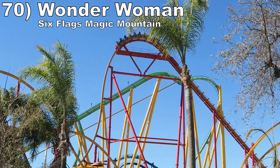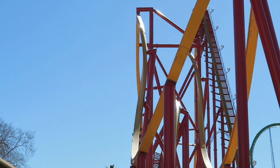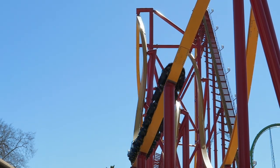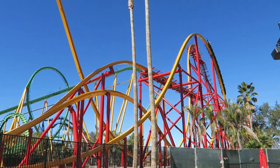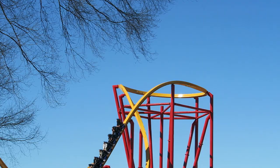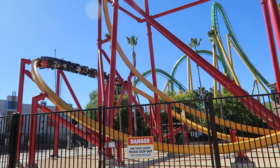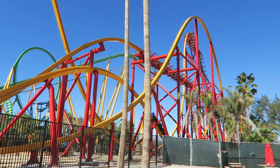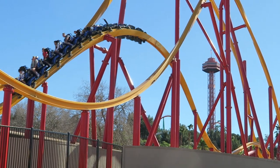Number 70 is Wonder Woman Flight of Courage at Six Flags Magic Mountain. I heard this coaster ran faster than Jersey Devil and people were not lying. This ride has the same great start with some extra force on the camelback and far turnaround, but the second half shocked me in a good way. Unlike Jersey Devil which meekly lifts you from your seat, this one had some really good sustained airtime on the return run — it's the finale I expect from an RMC.